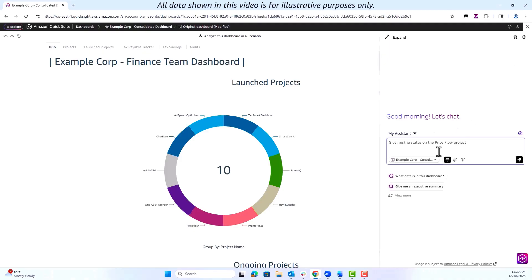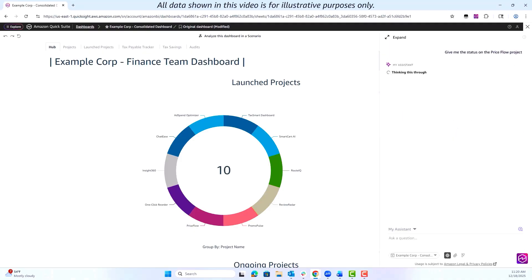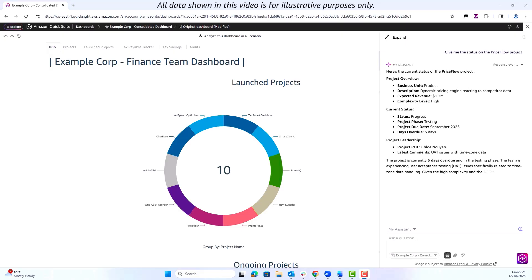With QuickSight's Chat Agents, we can interact with our data in natural language and generate key insights and summaries in minutes.